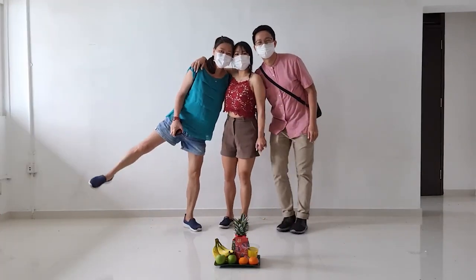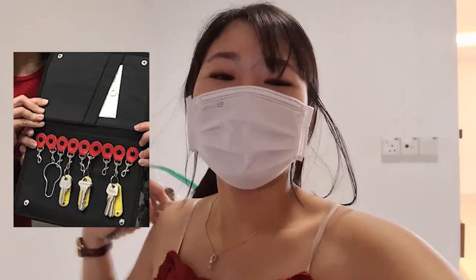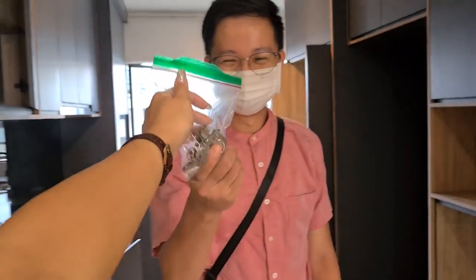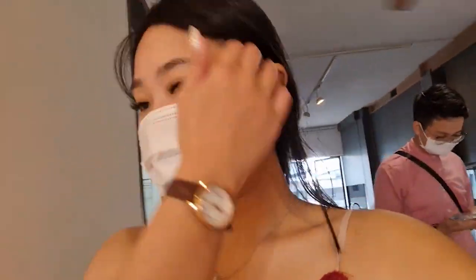Three, two, one. When you get a new key from HDB, it comes with a really beautiful bag. Look at ours — tada! We have to test out the keys and find out which key belongs to which room.